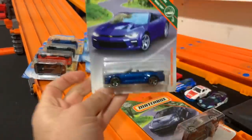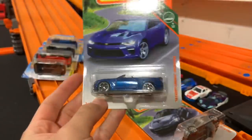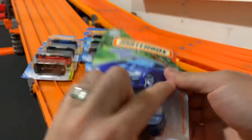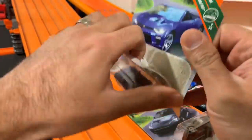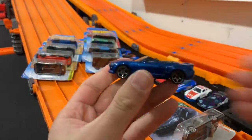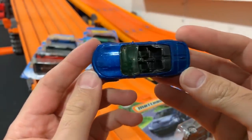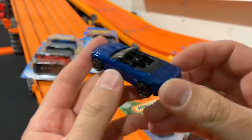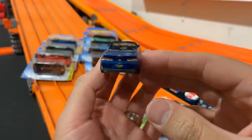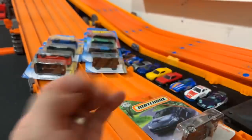Next one — we've got a Camaro convertible. This is a 2016 Chevy Camaro convertible. I saw this one on the shelves and thought it was pretty neat. I like the sparkle paint job on it. Check out the sparkly paint on that Camaro — very nice. It just shines in my lights. And look at the back tampo work they're doing on these new Hot Wheels — crazy good. This is so cool.